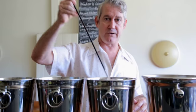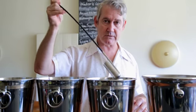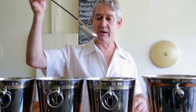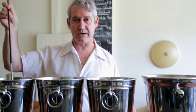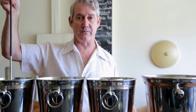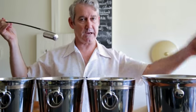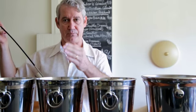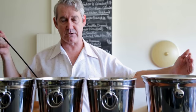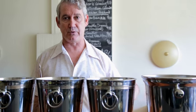That first criadera then needs to be replaced with younger wine from further up the scale, replenishing that, and then the younger barrels need to be replenished with young wine from the tank farm. So to bottle, we take out of the Solera, replenish, replenish, and replenish, so all of the scales of the Solera system are re-topped after the fractional blending.